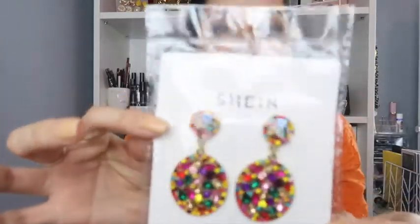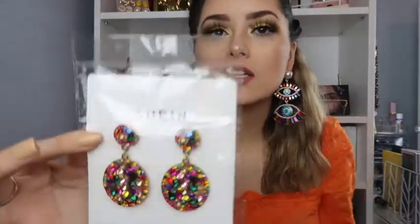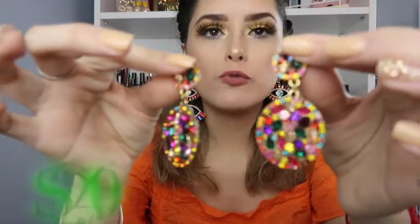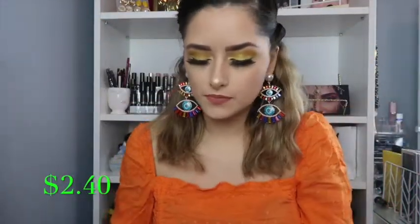These ones are an A-plus, 100%. The next pair is kind of similar in color palette — it's just circles with a whole bunch of different colors. Here they are — super adorable as well. This would go with any outfit just because of all the colors it has.